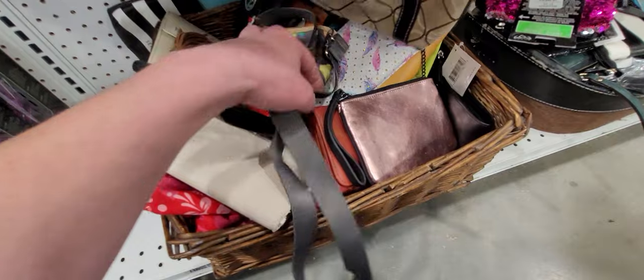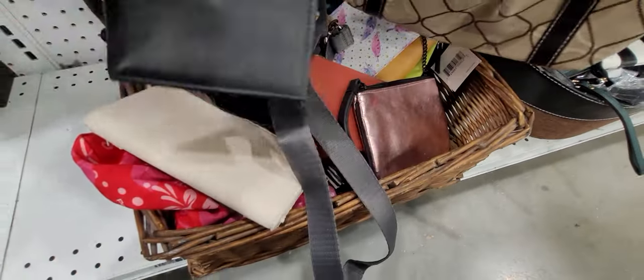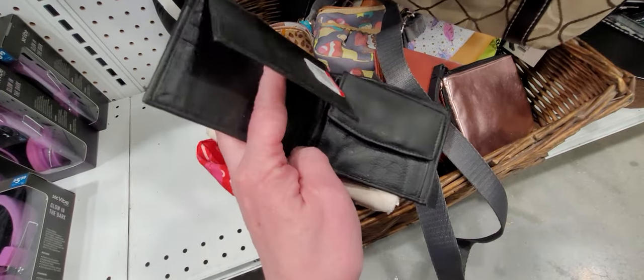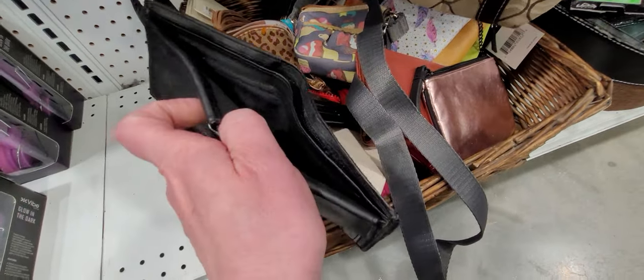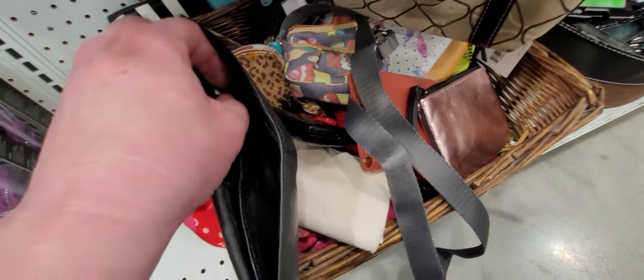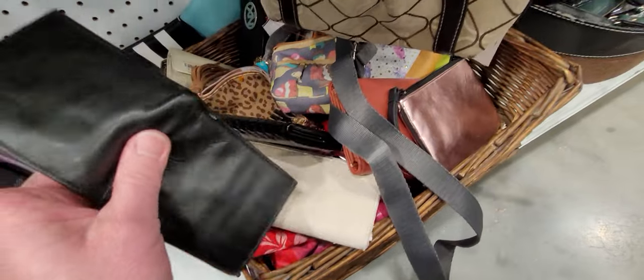Let's look at the wallets and see what they've got. Now Joe Bowyer's been looking for a wallet, a man's wallet. I don't really ever find hardly any men's items — that's his leather.